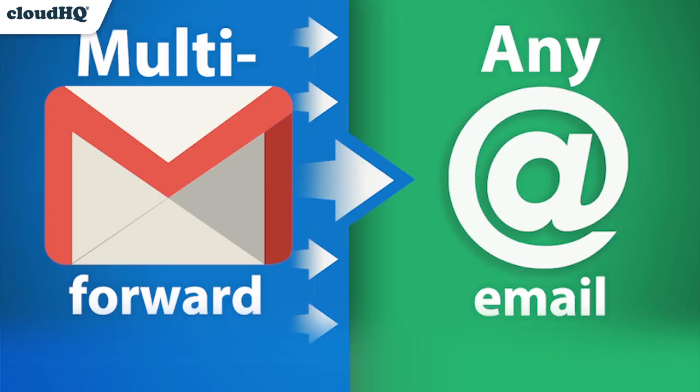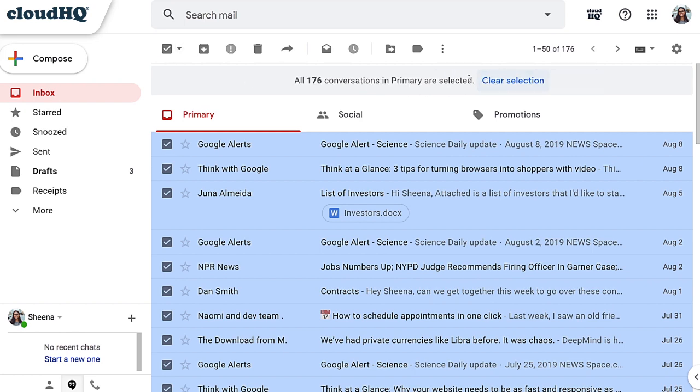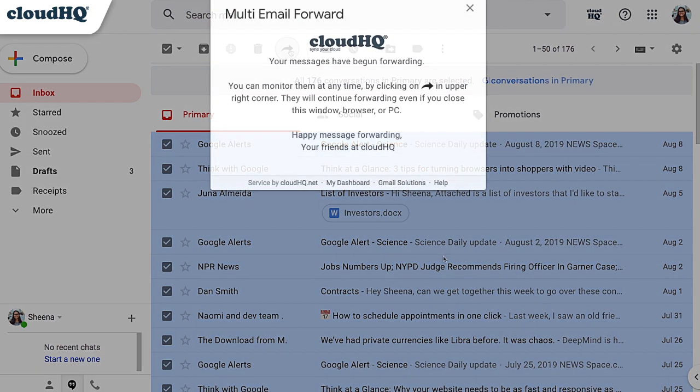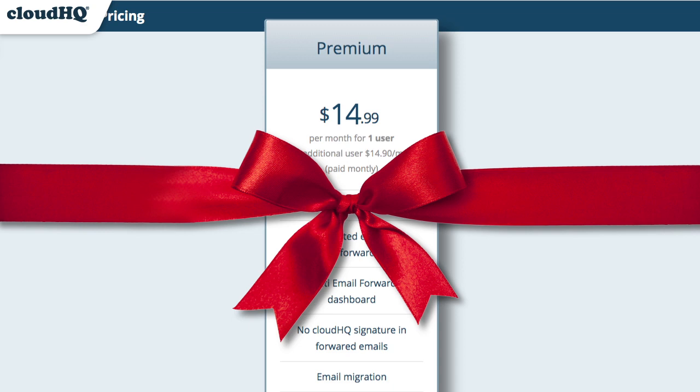Next up, we have Multi-Email Forward. Multi-Email Forward lets you forward as many emails as you want to another email address with just one click. Whether you're onboarding a new employee or migrating your entire email account to another one, you'll save $14.99 a month with this deal.